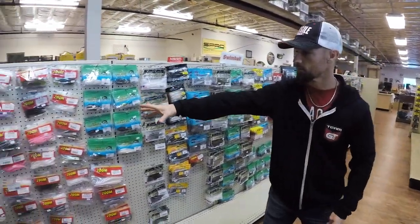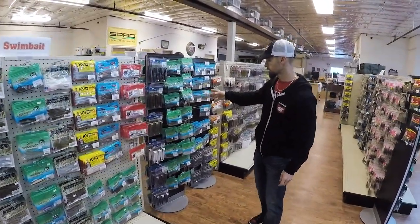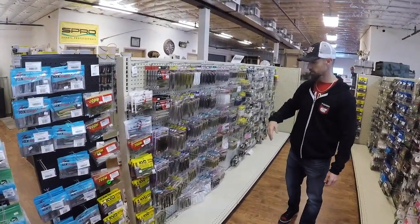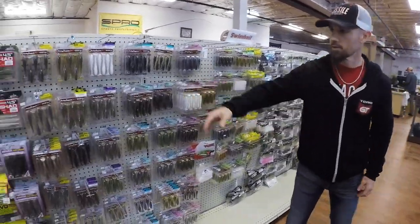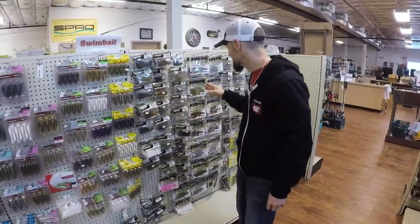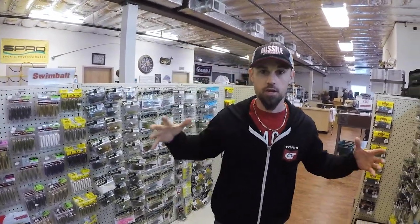You've got all kinds of different swim baits here — not just here on one spot, but all the way down this wall. You've got your flukes and minnow-type baits, then you get into your swim baits right in here. Everything from Z-Man, Yamamoto, Lake Fork, and then you've got a big section of Keitech — everything from the bigger Fat Impacts all the way down to the little two-inch Swing Impacts. They're so cute, they're little.